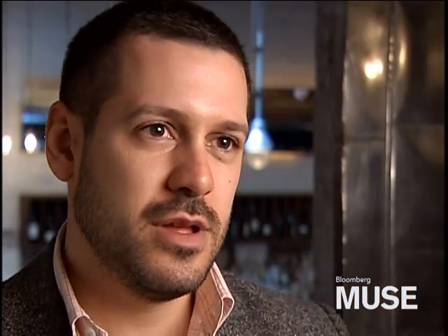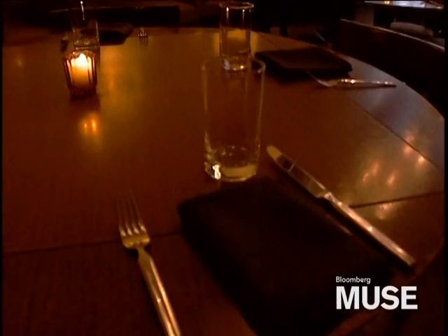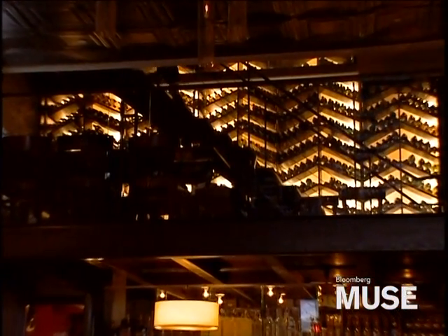We scoured around, bought 40 vintage men's suit jackets, tore them apart, and really began to understand the constructions. We started to implement some of those details into banquette design in a subtle way. We referenced herringbone weave pattern for the back wine wall.